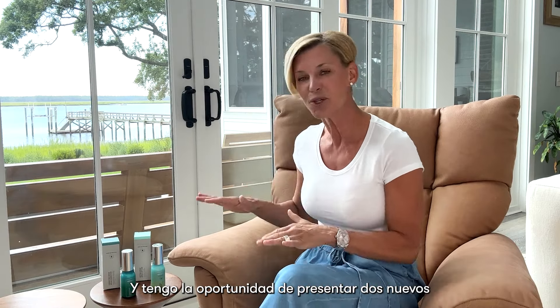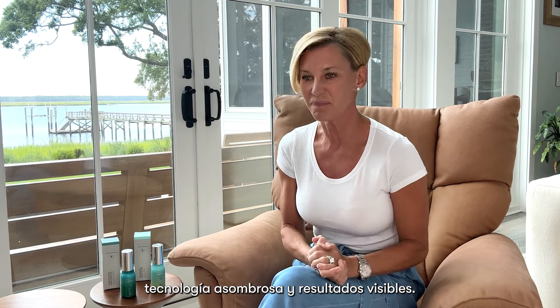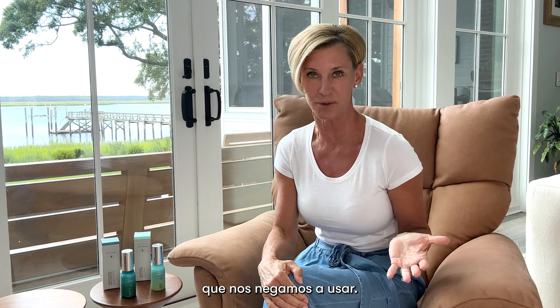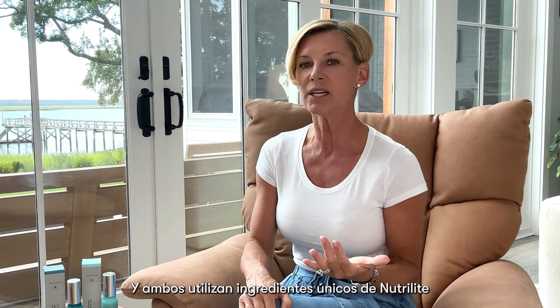Every single one of our Artistry products always delivers the same. And I get to introduce to you two new Artistry Skin Nutrition Serums that still deliver the exact same three foundational aspects: unbelievable ingredients, amazing technology, and visible results. Both of these serums are Artistry Clean, free from over 1,700 of what we call those iffy ingredients that we refuse to use. They're registered with the Vegan Society and never, ever tested on animals. Both are proven to offer up to 10 benefits in just one product.